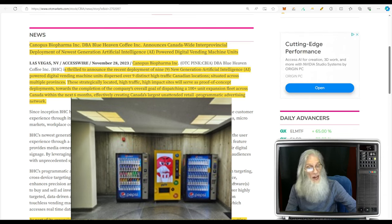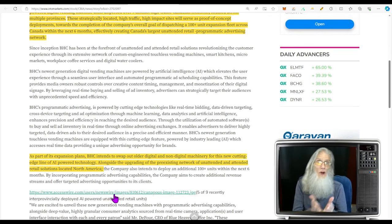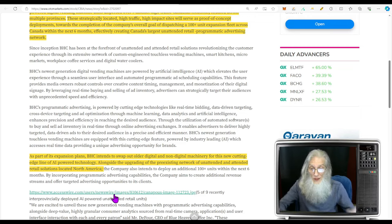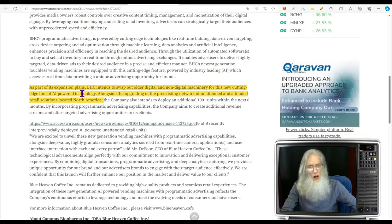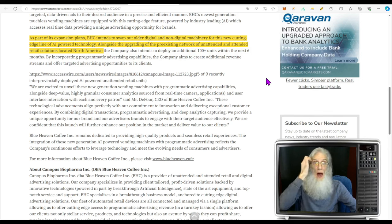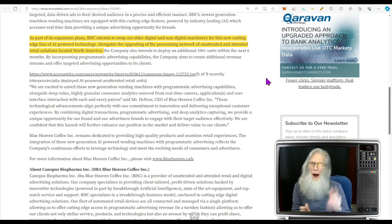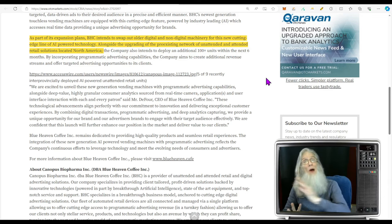These strategically located high-traffic, high-impact sites will serve as proof-of-concept deployments toward the company's overall goal of dispatching 100-plus units across Canada within the next six months, effectively creating Canada's largest unattended retail programmatic advertising network. Most of this information is about advertising — how they're going to help companies make money and target their customers better. The company also intends to swap out older digital and non-digital machinery for this new cutting-edge line of AI-powered technology, upgrading the pre-existing network of unattended and attended retail solutions located in North America.